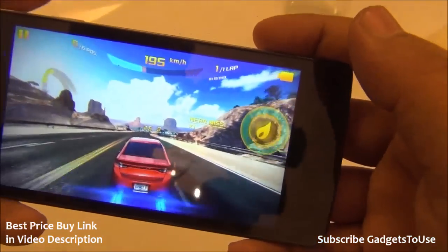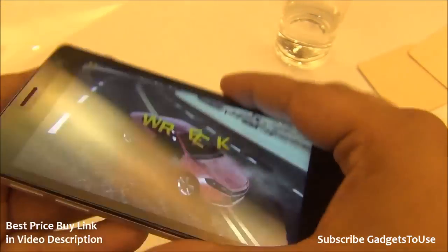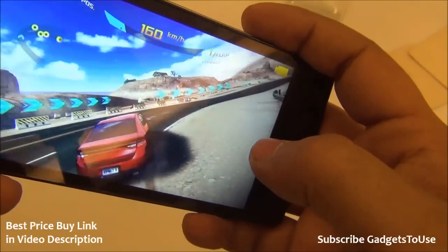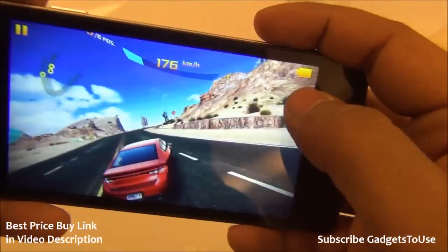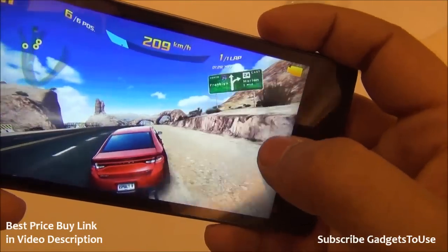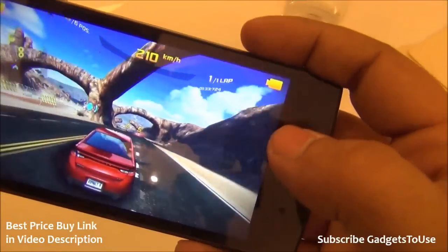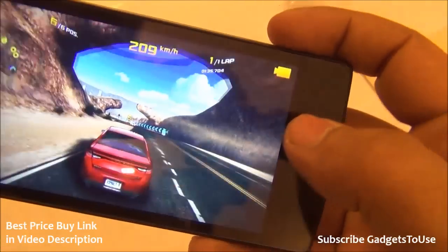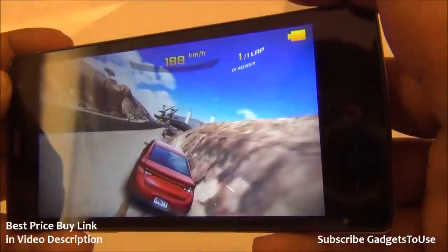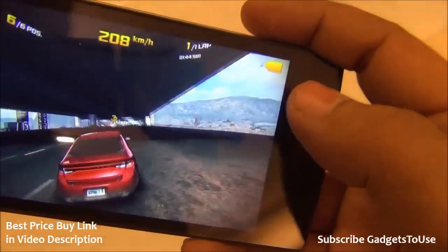The graphics are rendered fine. There is a slight amount of heating near the LED flash area on the back after about 5 minutes of gameplay, but it is not excessive. It's unclear how the heating will progress over a longer 20-minute session. Overall, the game is not lagging at all, and you can expect pretty good gaming performance from this device, especially considering it is priced at just ₹5,499.